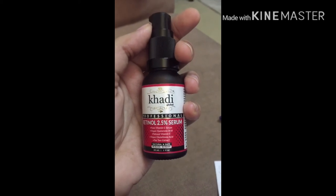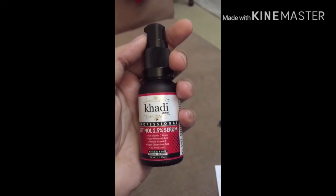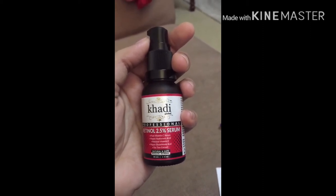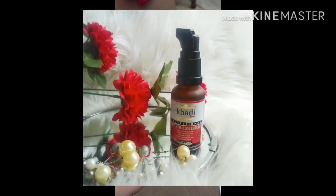Next is Tea Tree Extract. Tea tree benefits include anti-aging properties and anti-inflammatory properties. It helps with pimples, breakouts, and prevention. Tea tree extract is included in this serum, which is helpful for oily, breakout-prone skin.